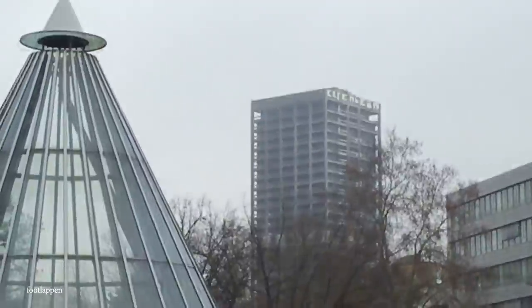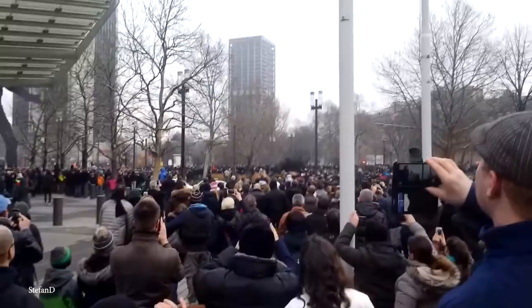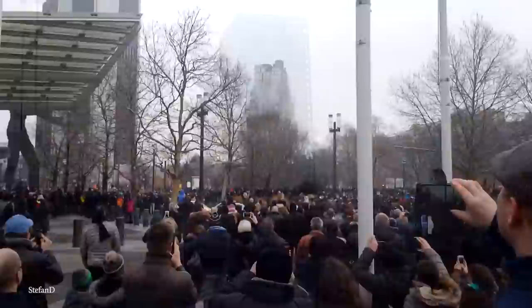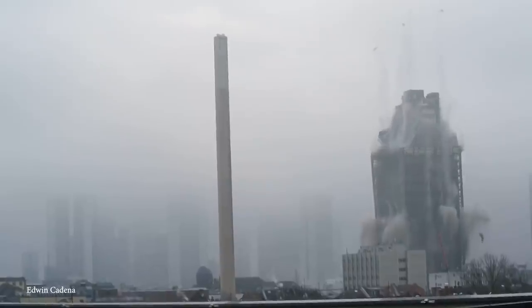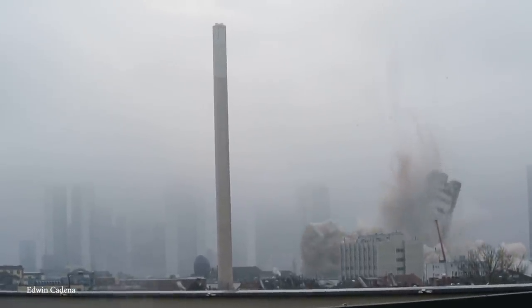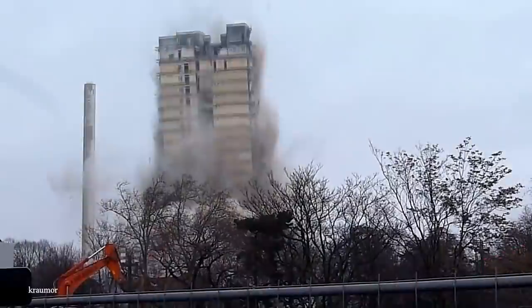The AFE Tower was located right in the heart of the city and became a bit of a public spectacle once the date of demolition was announced. About 10,000 people came to watch the controlled demolition safely behind a 20-foot-high wall. The tower goes down only to be replaced by a cloud of smoke and debris, all safely contained. Frankfurt's AFE Tower became the tallest building to ever be demolished using explosives.